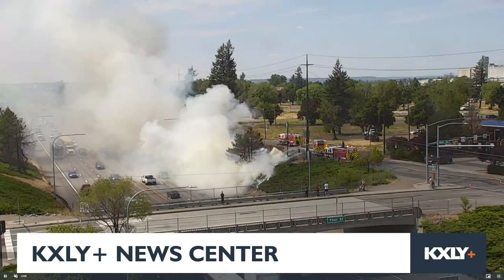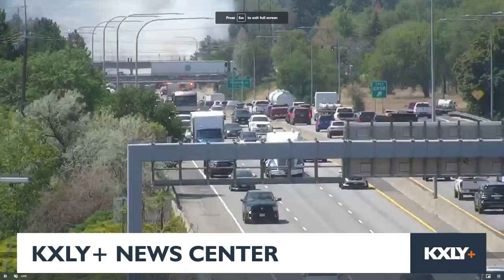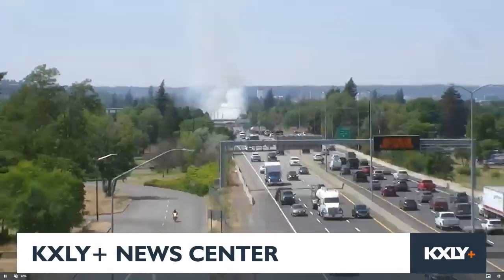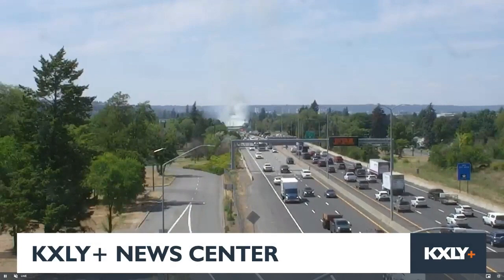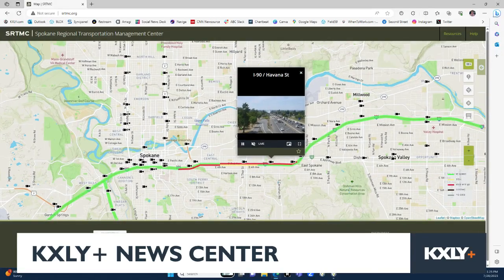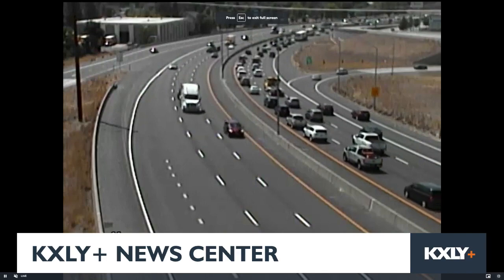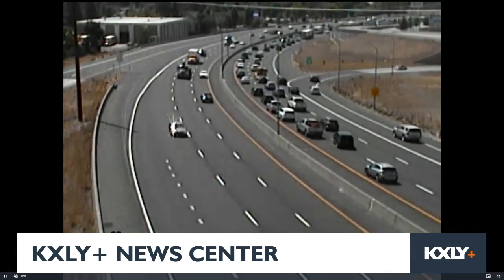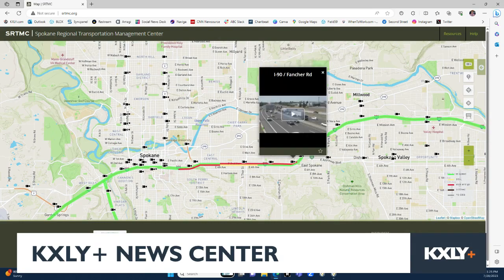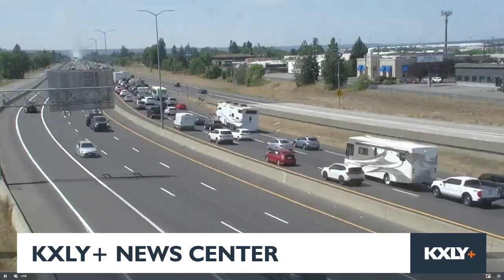Let's take a look at traffic from a few cameras. Here's I-90 at Havana Street — it looks like fire crews are starting to either drive into that area or shut down part of the freeway; either way, it's very slow moving. Zooming out, you can see plumes of smoke into the sky. Here's I-90 at Sprague — you can see where slowing is beginning right around there, and some cars are getting off, seemingly aware of what's ahead. Here's I-90 at Fancher Road — you can see the smoke in the distance, traffic backed up, with several miles of slowing along westbound I-90.